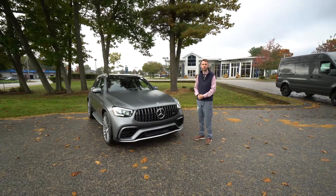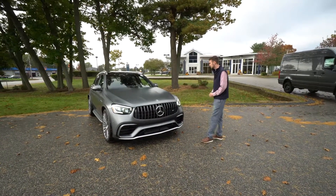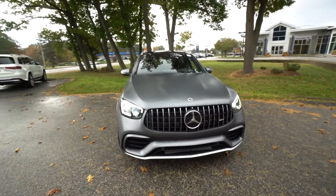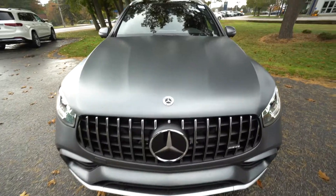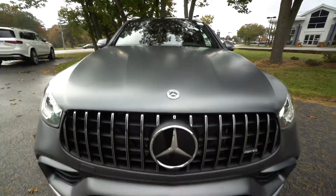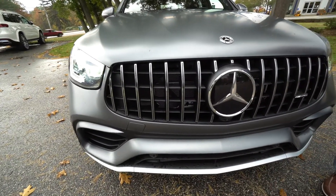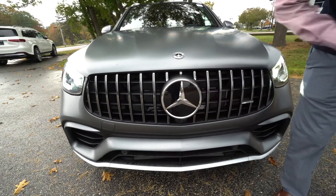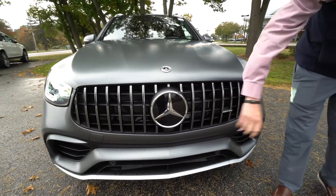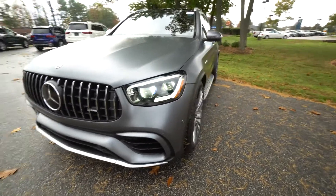This particular model is finished in Selenite Gray Magno — that is a matte paint finish. Difficult option to find, beautiful color. I love the matte paint on the 63. It's got a lot of very nice design qualities. Beautiful paint job. AMG gets a Pan-American styled grille, so a vertically slanted grille. We've got our driver's assistance package with our radar systems in the Mercedes-Benz star. AMG gets a much more aggressive front bumper. I love the satin silver finish on that bottom lip — it goes very nicely with the matte paint.